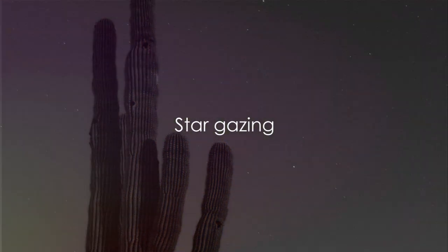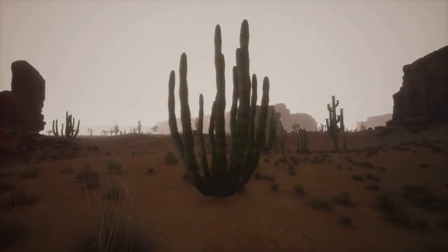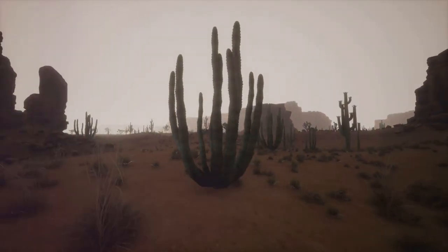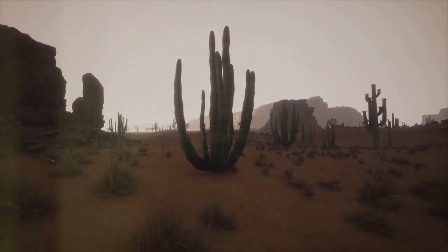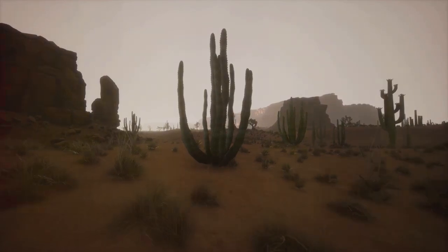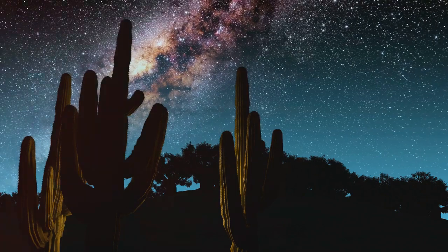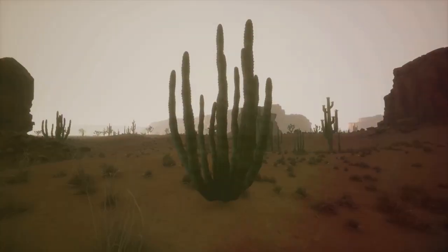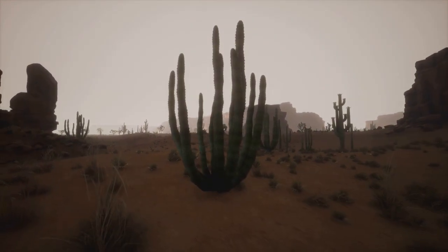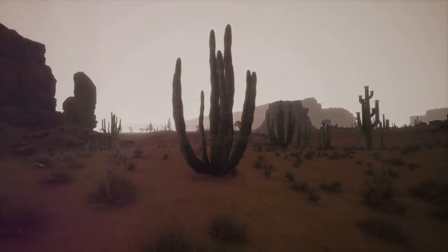Starting at number 10, we have stargazing. Saguaro National Park isn't just about the colossal cacti and the breathtaking landscapes. When the sun dips down, a whole new world unveils itself — a world filled with twinkling stars and shimmering galaxies. The park's remote location, far from the city hustle and bustle, offers little to no light pollution, making it an astronomer's paradise. The inky black skies serve as the perfect canvas for the celestial bodies to showcase their splendor.